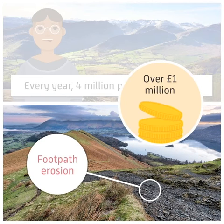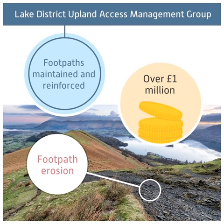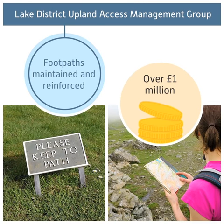At a cost of over a million pounds, the footpaths are regularly maintained and reinforced by the Lake District Upland Access Management Group, which encourages people to stay on the paths. Signage and leaflets showing routes of walks also help people to stick to paths. You may have seen these if you've been walking here or elsewhere in managed parts of the UK.